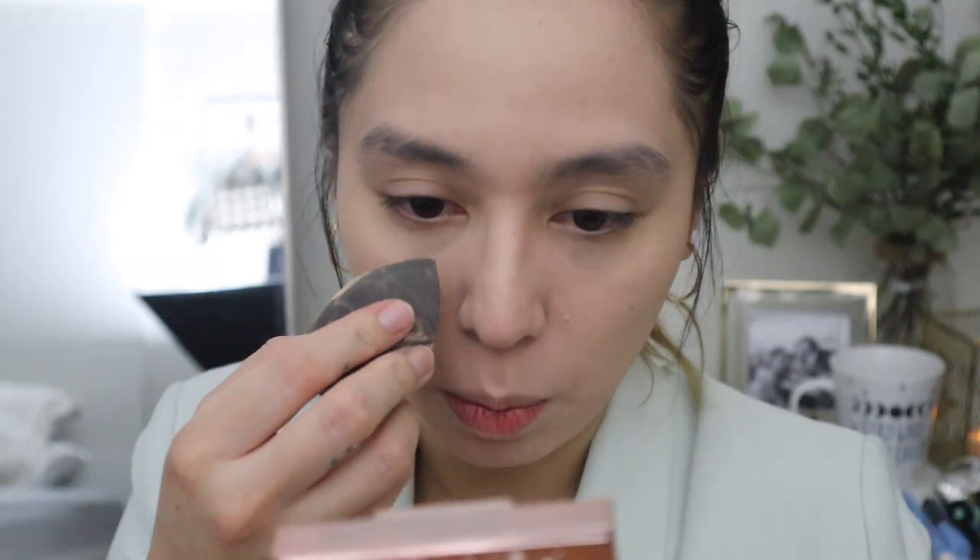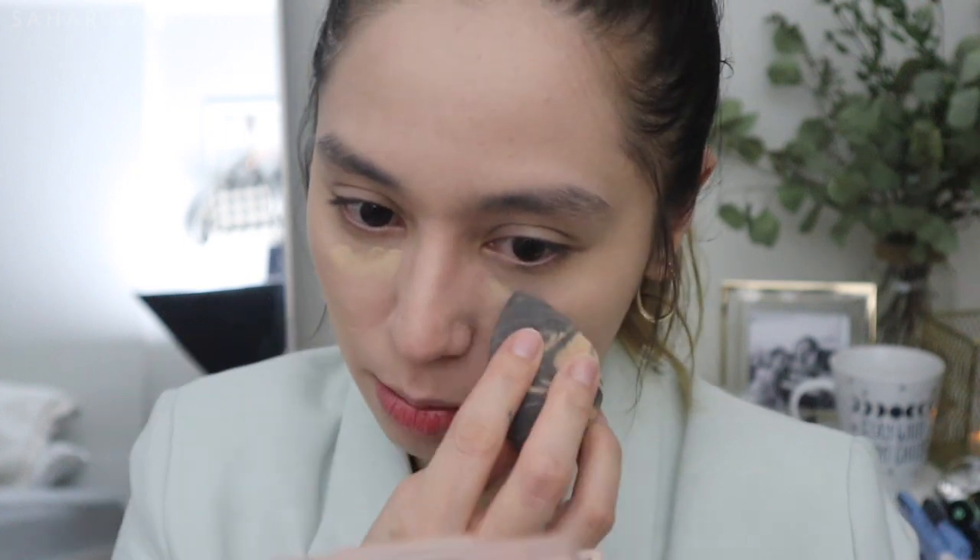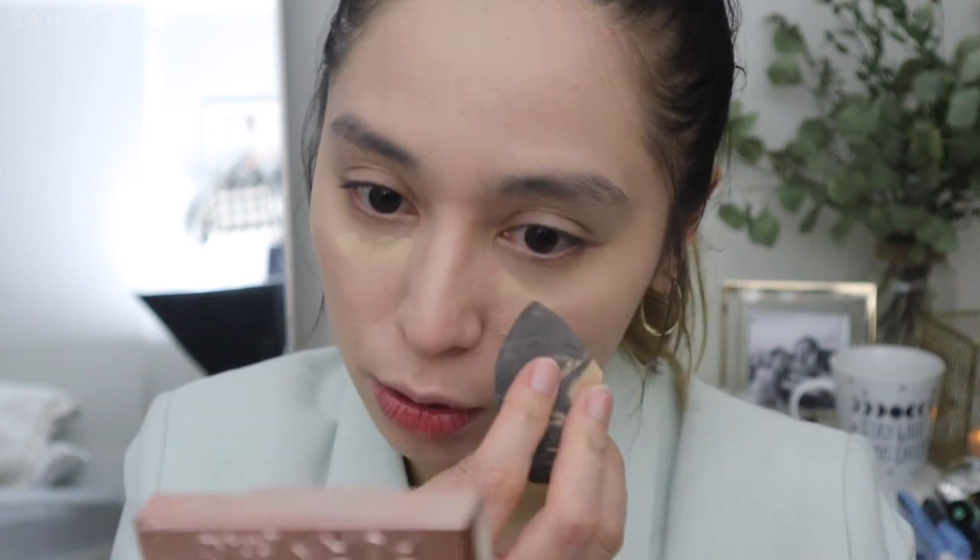I almost hate to ruin the design of this beautiful sponge. I love it. Next we're going in with another new thing — some concealer. I'm using the NYX serum concealer. If you want to know my thoughts on this serum concealer, you're going to have to watch my video that is coming soon. This concealer is super light and you need so little.